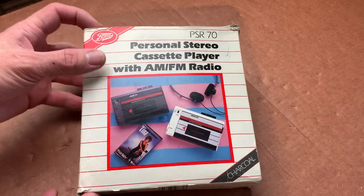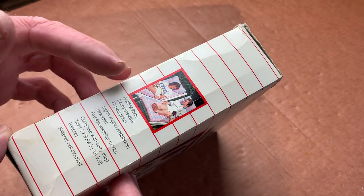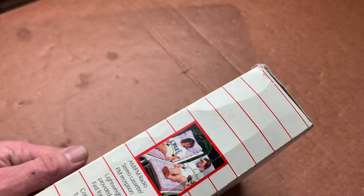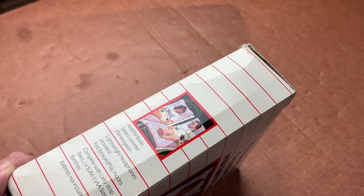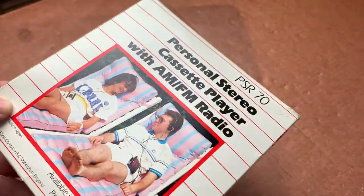This one is the Boots PSR70 in charcoal, if the box is to be believed. There's a picture of a man and a woman gazing into each other's eyes, wired for sound. It's three volts, two AA batteries, and it's got fast forward and play so it may not have a rewind facility. It does however have a stereo cassette head and AM/FM radio. It also originally came with lightweight headphones.